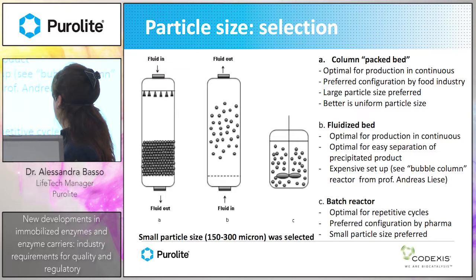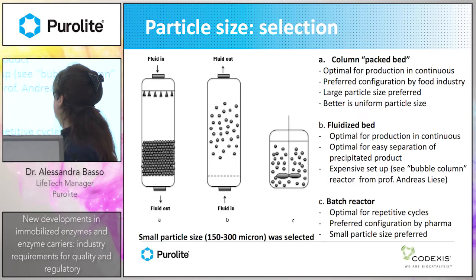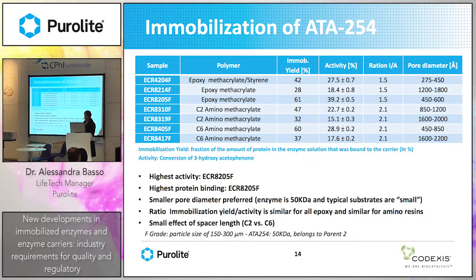There is also the batch reactor, which is the typically preferred configuration by pharma, because there are many batch reactors already in pharmaceutical industry. In batch reactors, it is better to use small particle size so you get higher activity and no filtration problems.